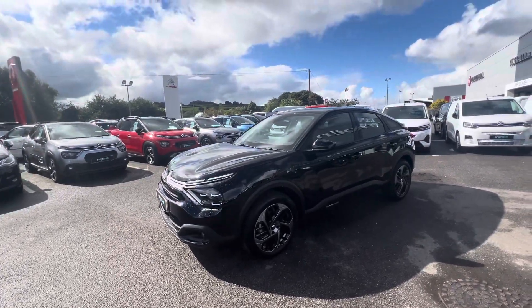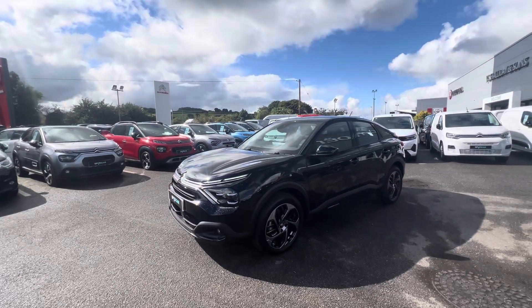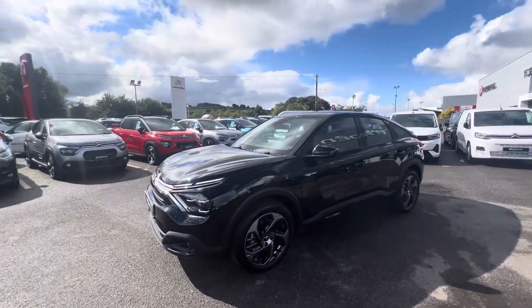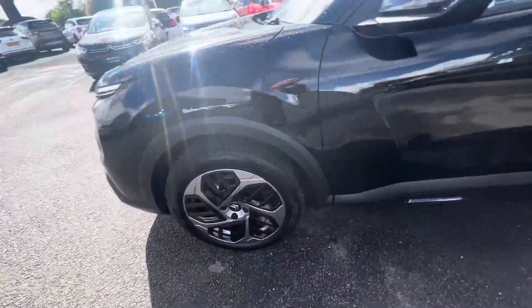Hi folks, it's David here from JC Haldane Sons. Today we have a 2024 August registered Citroën C4, which is delivering miles. This one is finished in Perla Nera black and also comes with 17-inch alloy wheels.